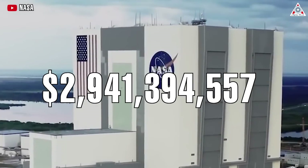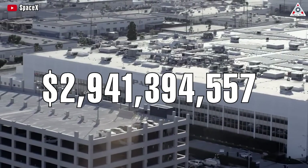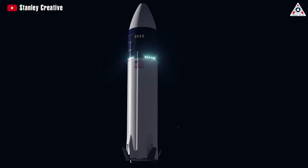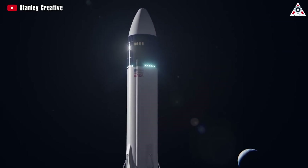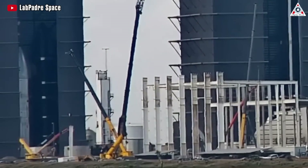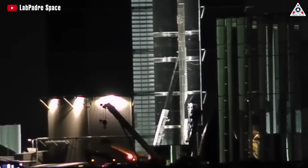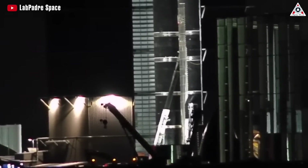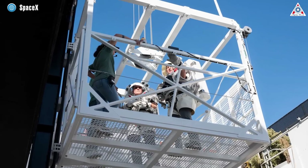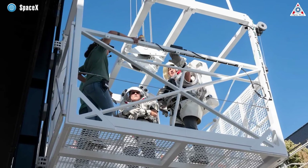NASA allocated $2,941,394,557 to SpaceX in 2021 to build the prototype of the Lunar Lander Starship. However, over the past two years, specific updates on the progress of this Lunar Lander have been scarce, despite NASA's goal to return astronauts to the moon by 2026. However, there's been a flurry of new images and updates on SpaceX's HLS Starship, with NASA revealing significant progress.